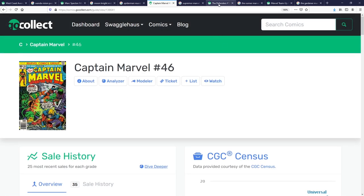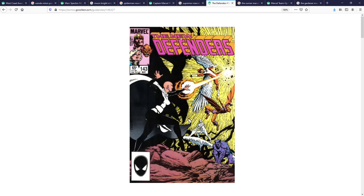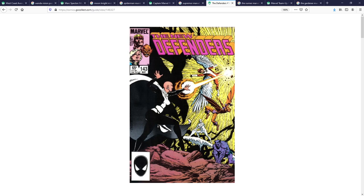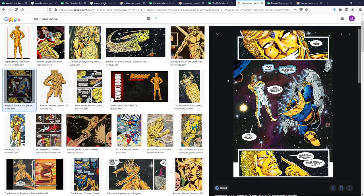Moving on to my number four pick: Defenders number 143 — or the New Defenders number 143, within the Defenders run. This is the first appearance of a character known as the Runner. Later in the Defenders series, Moondragon becomes one of the main characters along with Beast, Iceman, and Angel, and she confronts the Runner. The Runner is a cosmic elder who originally held one of the infinity stones. As you can see in the Thanos Quest, Thanos had to challenge him — I think he had the space stone, which was the source of his incredible speed. With the MCU going cosmic, we see a lot of these elder gods coming into play, like the Collector, the Grandmaster, and Ego the Living Planet, and I think the Runner is a character who could easily pop up.